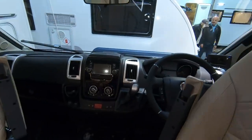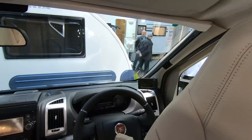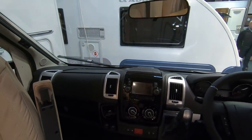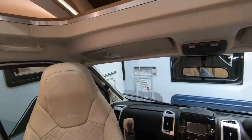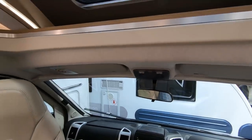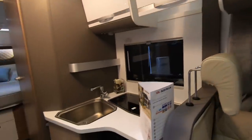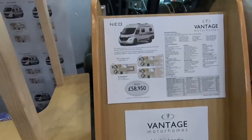This one's automatic with a leather steering wheel, reversing camera, and what must be built-in sat nav. The bed takes a maximum of 200kg. Always amuses me when they put rear-view mirrors in motorhomes. And there's a sunroof up there — very nice.